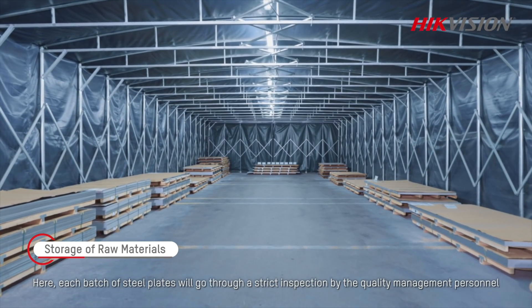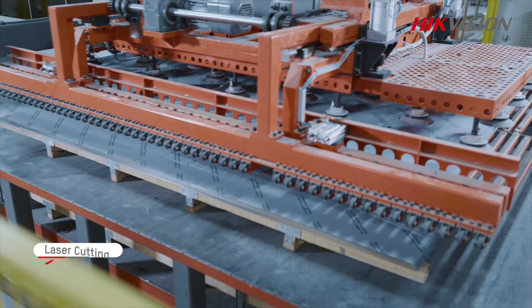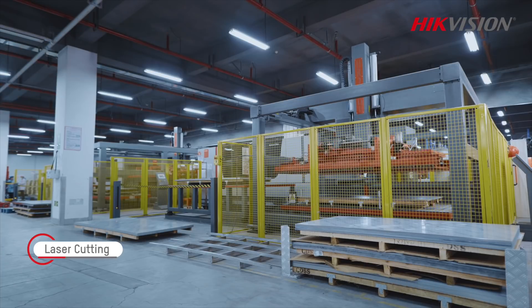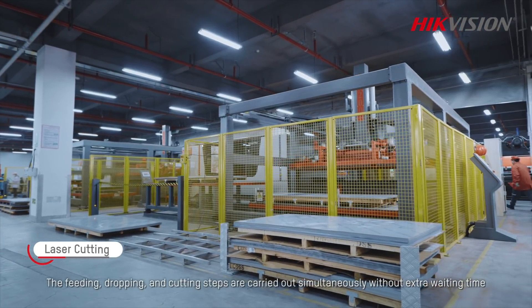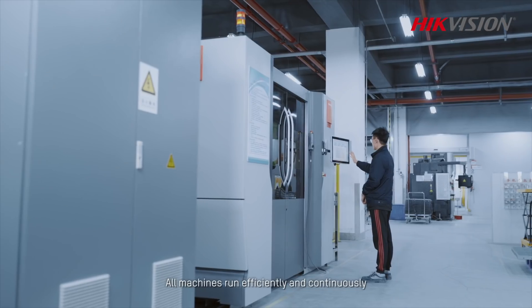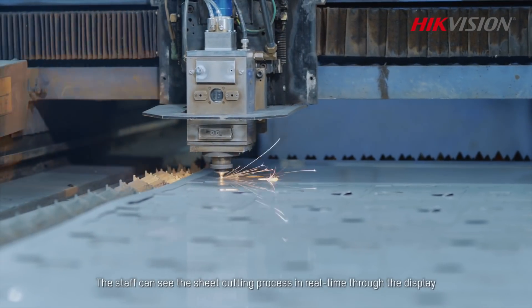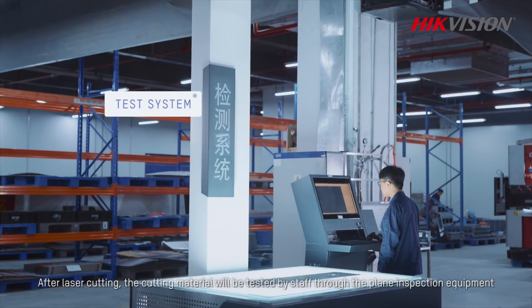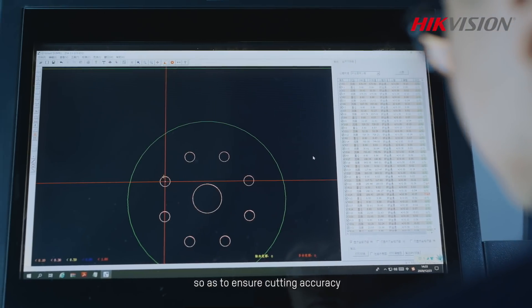Each batch of steel plates will go through a strict inspection by the quality management personnel. The steel plates then go through a laser cutting process. The feeding, dropping, and cutting steps are carried out simultaneously without extra waiting time, and all machines run efficiently and continuously. The staff can see the sheet cutting process in real time through the display. After laser cutting, the cut material will be tested by staff through plane inspection equipment, so as to ensure cutting accuracy.